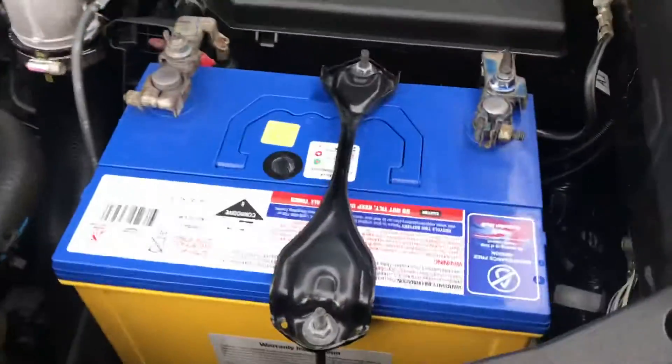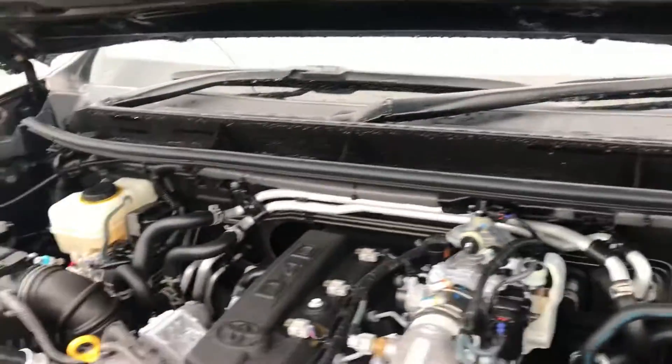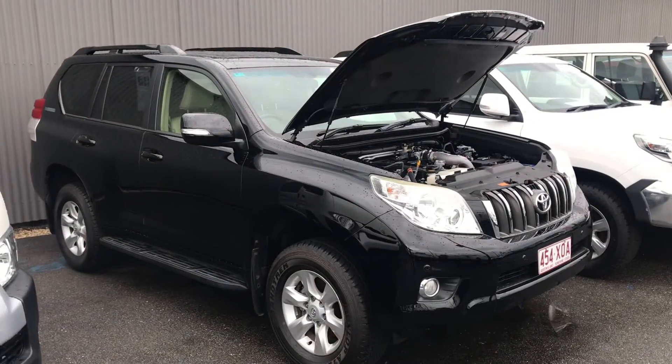You've got electronic rust proofing and a new-looking battery. Very clean under here as well. And that's our 2012 Land Cruiser Prado Altitude — thanks for watching.